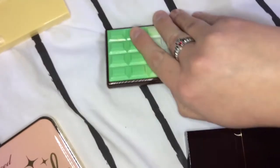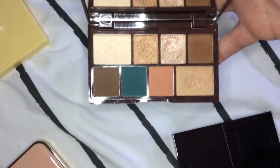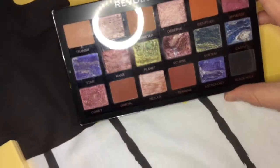Then I've got this mini Chocolate Revolution palette — I absolutely love this. It is so small and easy to just take with you wherever you want to go. This is the Chalk Mint palette.